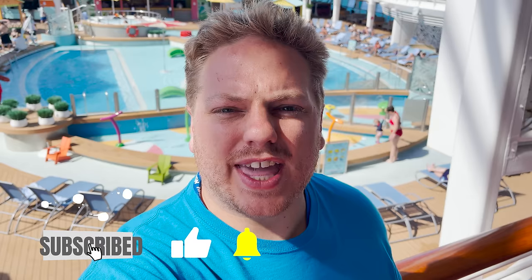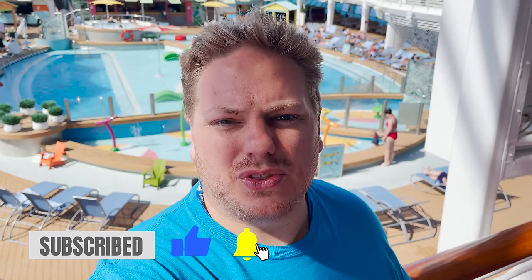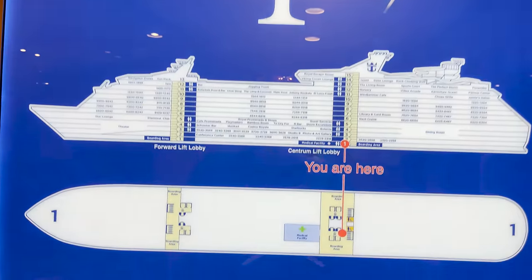Welcome on board Royal Caribbean's Navigator of the Seas, a Voyager class ship that has received its Royal Amplification, so it is packed to the gills with all kinds of fun stuff to do on board. We are here for a seven-night Mexican Riviera sailing, but for today's video we want to take you around and give you a full and complete ship tour, deck by deck, starting at deck one and working our way up to the top.